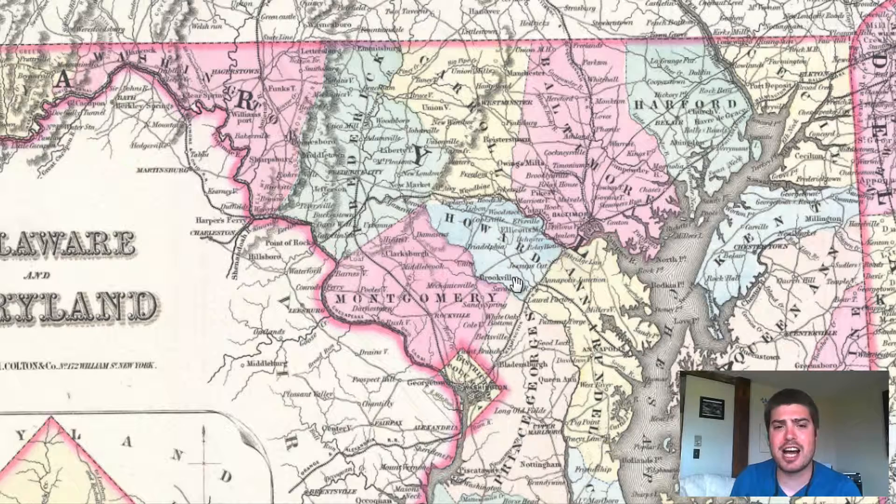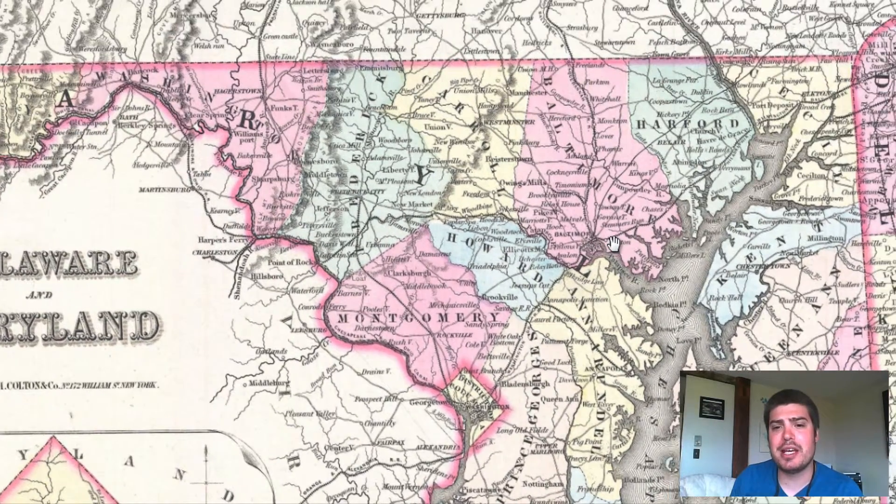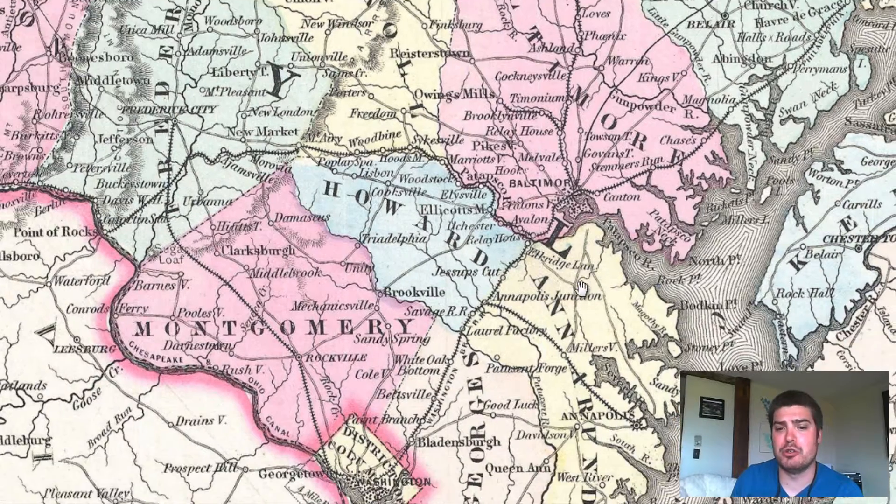We've got Montgomery County, Howard County, Frederick County, Carroll County, Baltimore County — all the counties are labeled. And we can even see the cities and towns that are labeled as well. Baltimore right here, we can see this in the Bay Harbor area and all the railroads and roads really converging onto Baltimore.